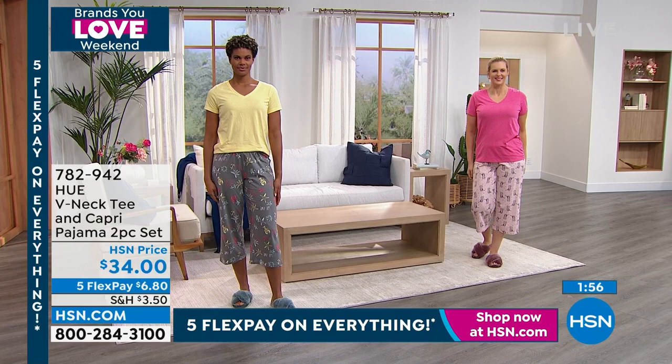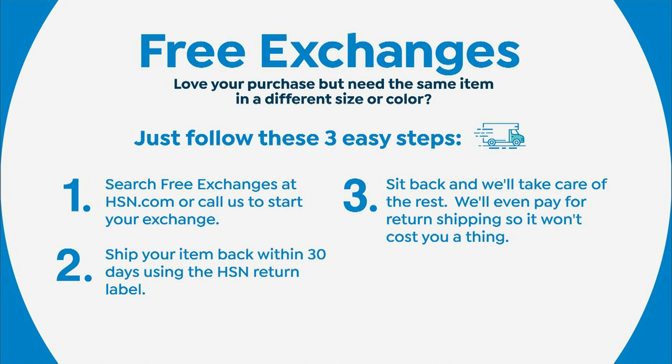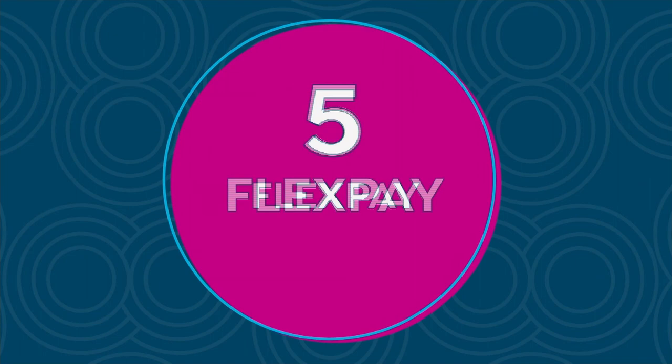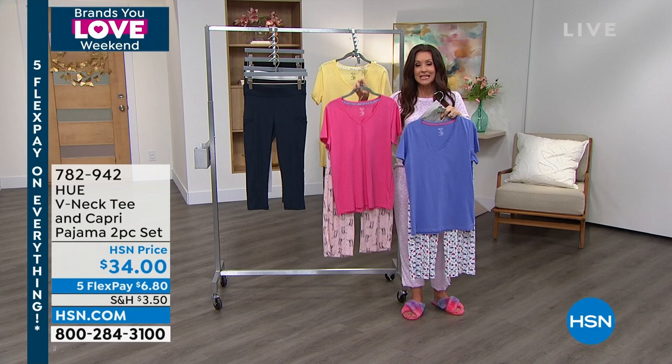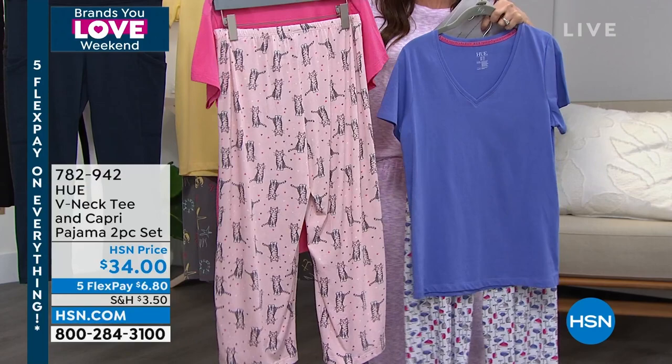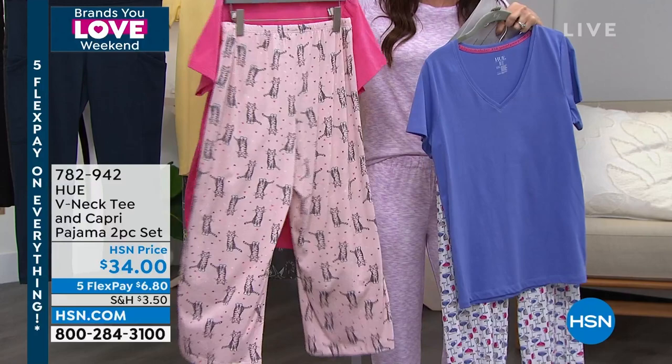$6.80 — choose your true size, small through 3X. We've got free exchanges, so if you get the medium home and decide you want a large, or vice versa, no problem. Free exchanges for color as well. There's the lavender violet with the cocktail pant — that's new and we're really excited about it. PJs are very personal, so it's nice to have the option to exchange for a different size once you get it home. The pink is called fruit dove and cats — you'll remember because of the cats. The banana is banana and sail away.